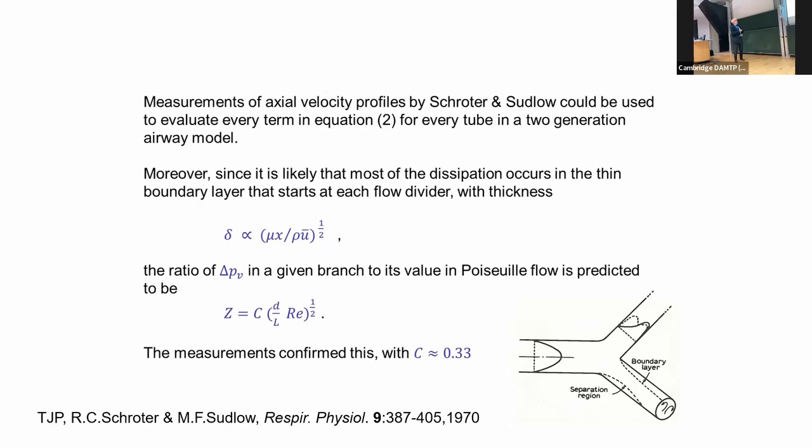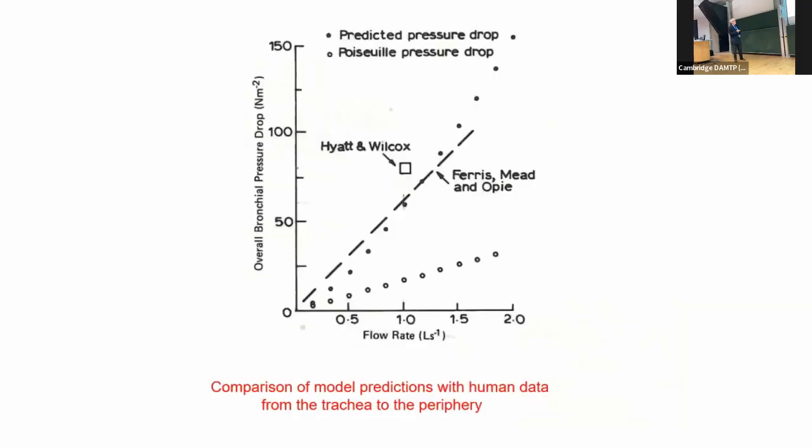We took the viscous pressure drop in any generation divided by the corresponding Poiseuille pressure drop, and found that this ratio Z was not dependent on generation number — it was the same for the first generation and the next ones — not dependent on Reynolds number, and depended only on the diameter-to-length ratio in whatever tube we're talking about. Since we assume symmetric bifurcation of flow rate at every generation, you work out the viscous pressure drop throughout the lung.